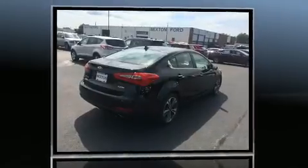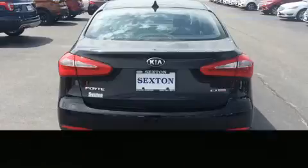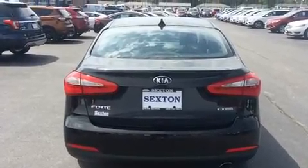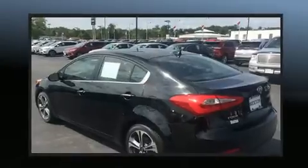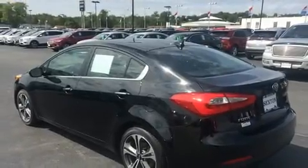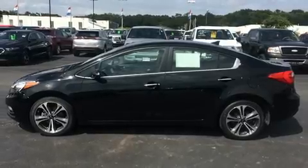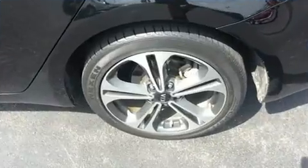Top features include remote keyless entry, one-touch window functionality, a tachometer, variably intermittent wipers, a trip computer, turn signal indicator mirrors, and power windows. Premium sound drives six speakers, providing you and your passengers a sensational audio experience.